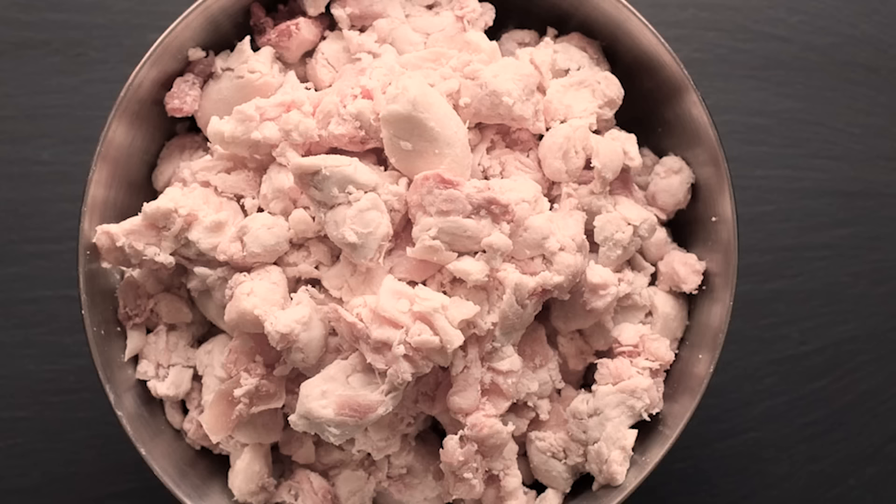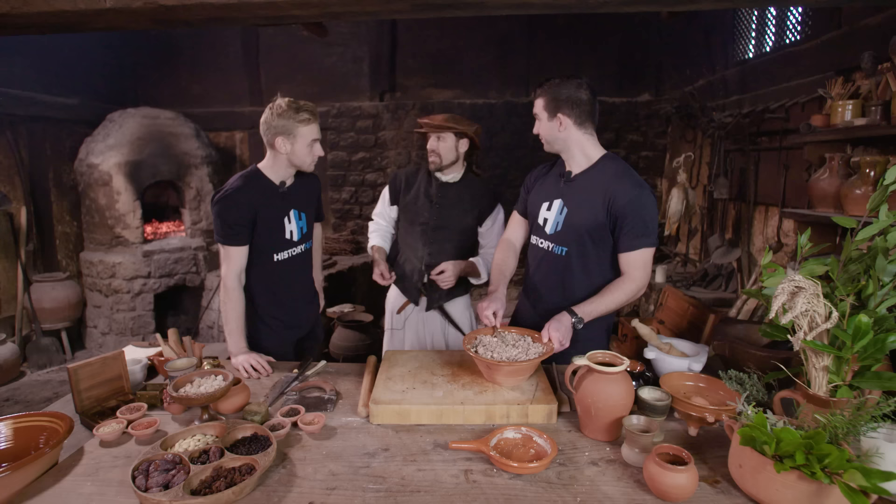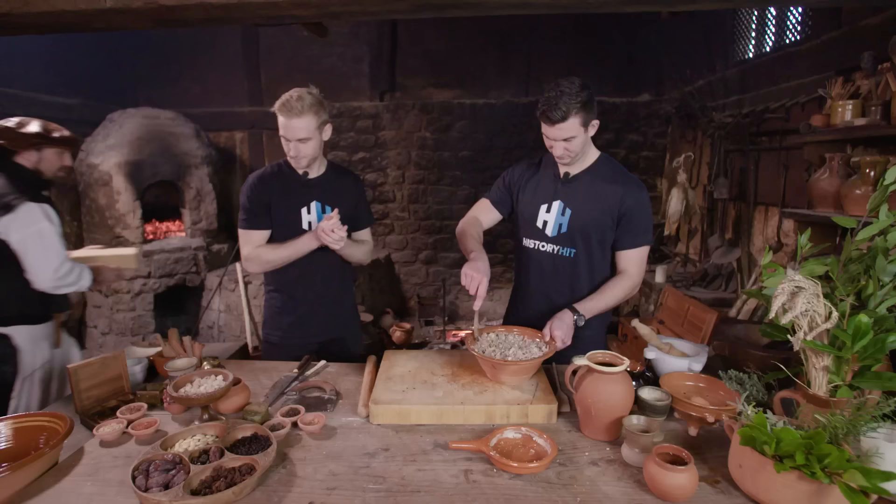The giant Tudor hamster wheel sounds like a brilliant idea for a future challenge video. But moving on, it was time to add the dried fruits to the mince mix. We also added suet — an animal fat used regularly in Tudor cooking that will help bind our mince in the oven — about 150 grams. That's all mixed in beautifully. We're now ready for the coffin, which should have chilled.